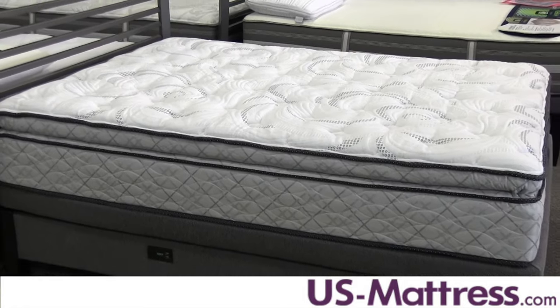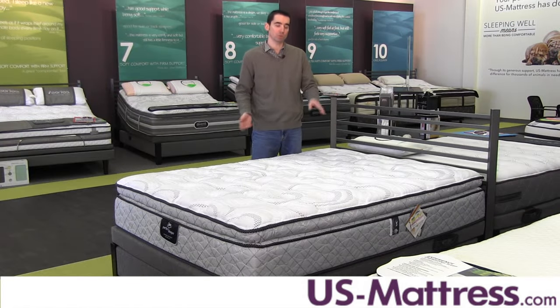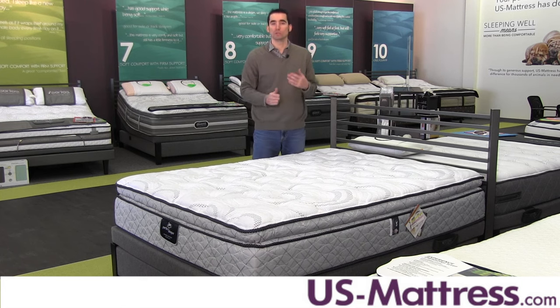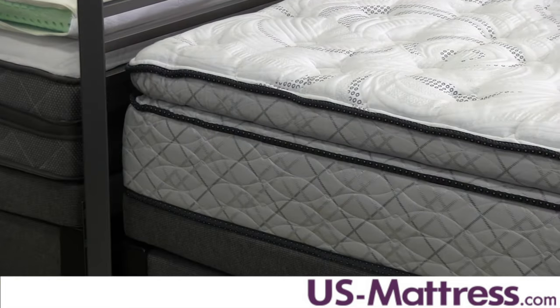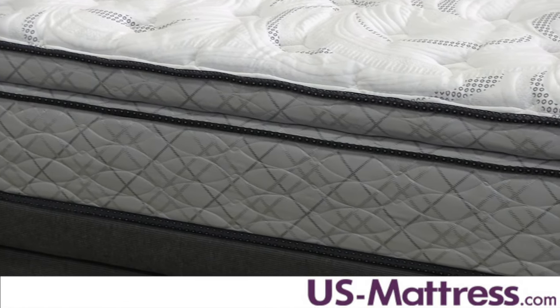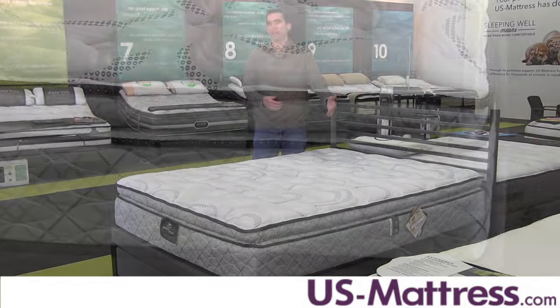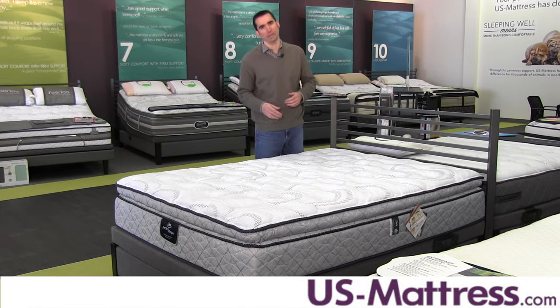It's also adjustable base friendly, so if you're in the market for a base it's going to work just fine. A full foam encasement goes all the way around the outside edge, which allows you to sleep all the way to the edge without feeling like there's a big difference in comfort or support. Again, really nice for couples, especially if you share a queen size, because you're going to want to be able to use the entire mattress without feeling like you're going to roll off when you get to the edge.